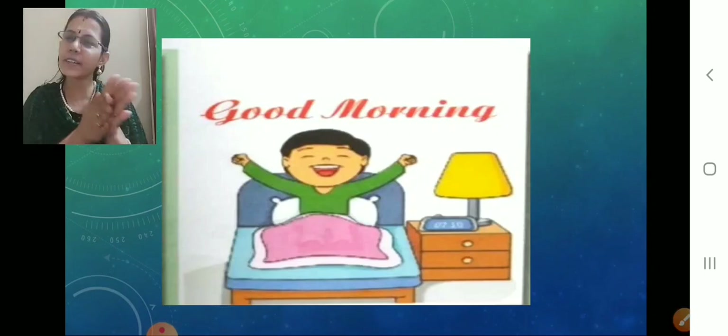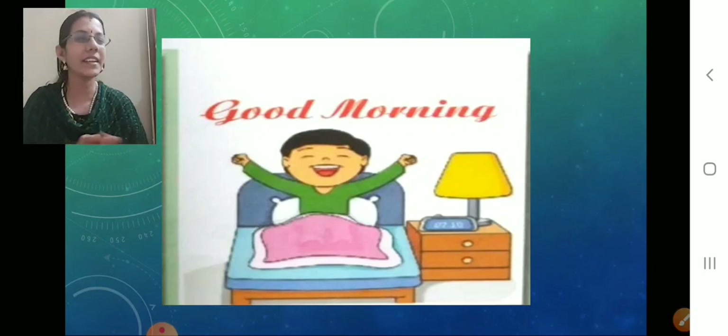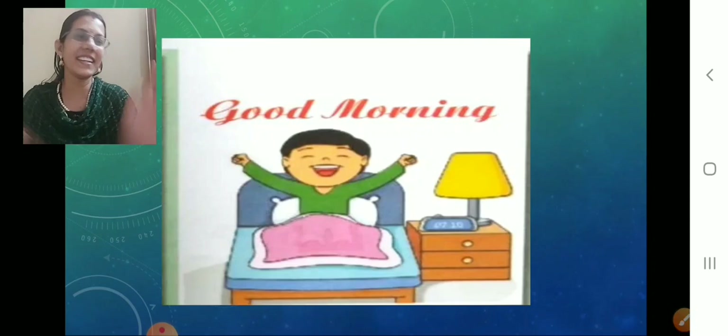Just do like this — rub your hands, rub your hands, apply on your face, rub nicely. Apply on your face. Wow, feeling fresh? Yes, even I am feeling fresh. Very nice.